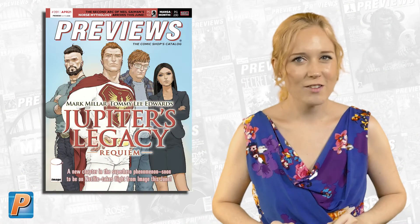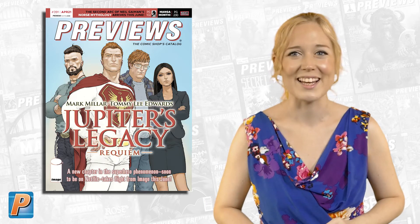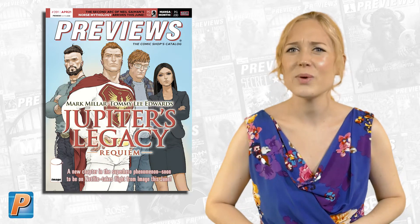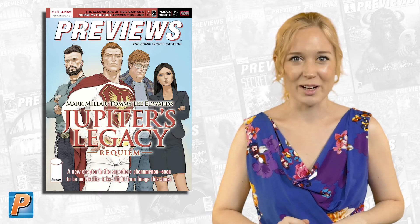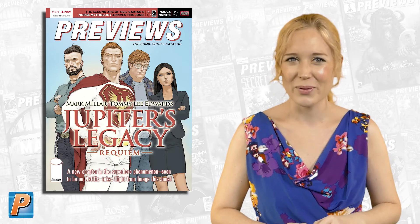On our front cover this month, the next chapter in 2021's Netflix Global Phenomenon begins. Mark Millar returns to Jupiter's Legacy, and with him is artist Tommy Lee Edwards. Miller World presents Jupiter's Legacy Requiem, arriving in comic shops June 16th and available to pre-order now.